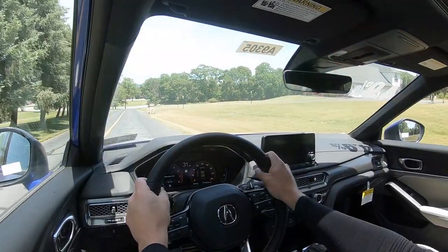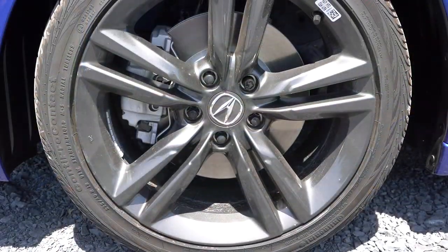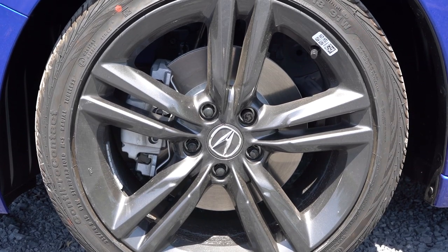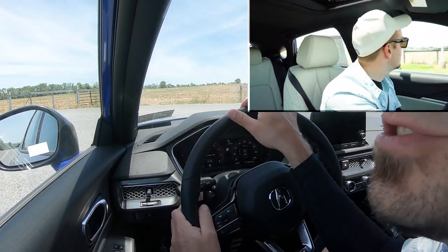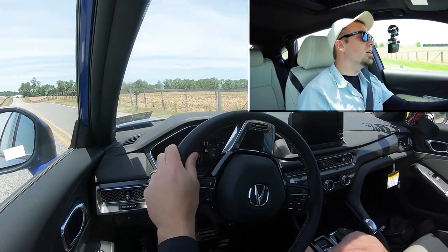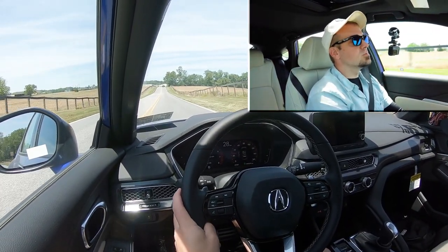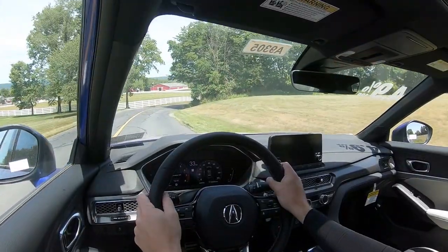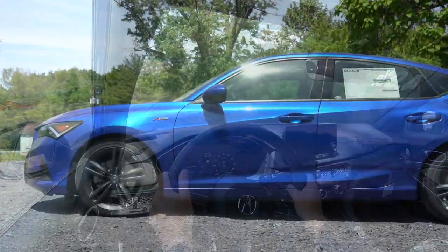To go along with that acceleration, braking is equally important. Up front you will find 12.3-inch ventilated front discs; in the back, 11.1-inch solid rear discs. The 60-to-0 stopping distance comes in at 119 feet. Braking feel is perfectly fine — it leans a little bit more on the firmer side of things, which I personally prefer, but braking is perfectly fine in this thing.